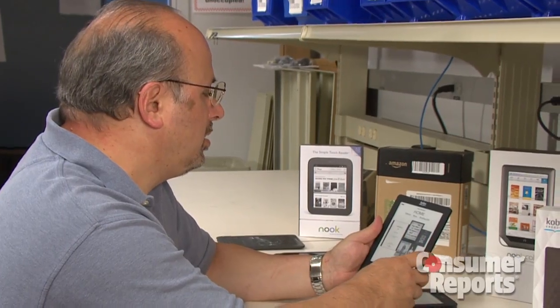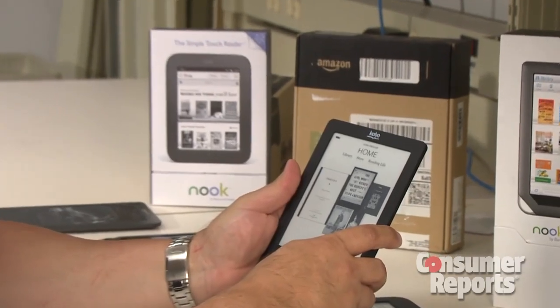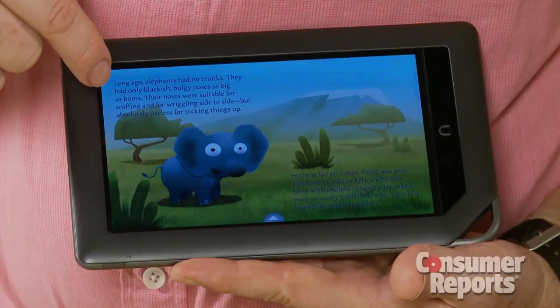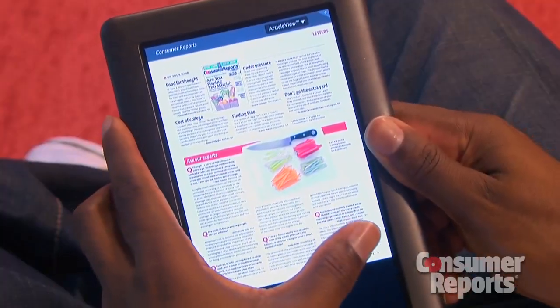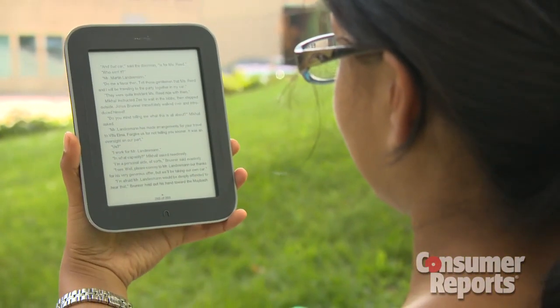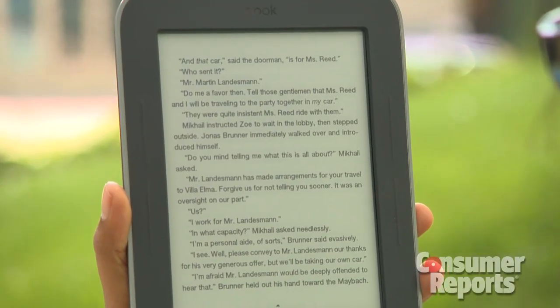Consumer Reports resident expert Rich Fisco says sizing up screen technology is step one. Most people can rule out a reader with a color LCD screen. If you're looking for something that can read children's books or magazines, you're much better off going with a tablet. But if you're mainly going to be reading books, e-ink readers with black and white screens are your best bet.